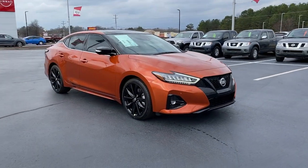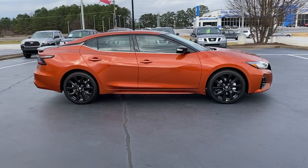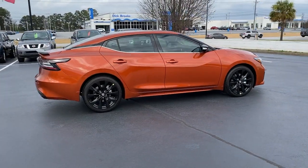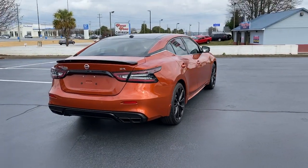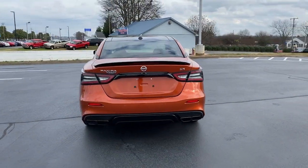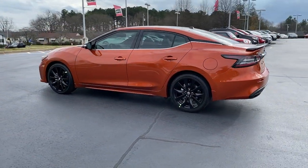Introducing the 2022 Nissan Maxima. This powerful Maxima delivers family-focused security and serious driving pleasure on every journey. Whether you love it for its aggressive performance, spacious comfort, or suite of safety and infotainment tech, this full-size sport sedan excites and delights wherever it goes.